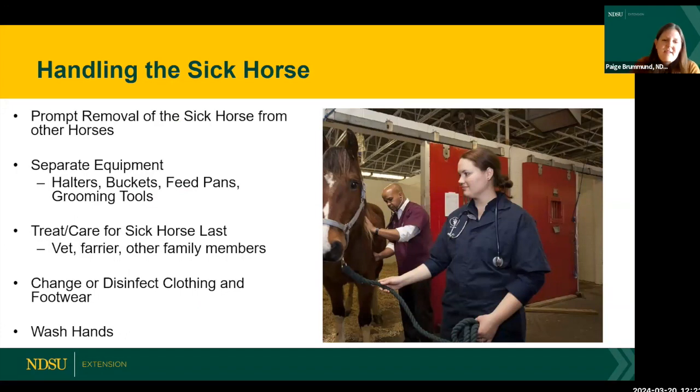Biosecurity is about reducing risk, not eliminating it. Horses do get sick — it's not if, but when if you're a horse owner. When a horse gets sick, promptly remove it from the rest of the herd. If something's not right and a horse spikes a fever, remove it, quarantine it, and separate all items used to care for it. Have separate halters, lead ropes, buckets, feed pans, and grooming tools — anything used on a sick horse should be separate.